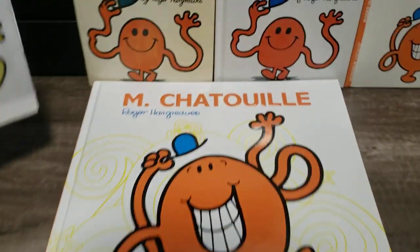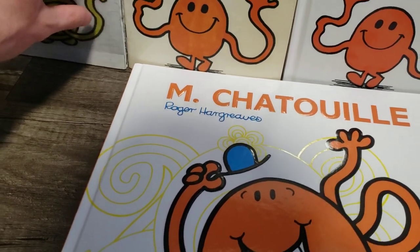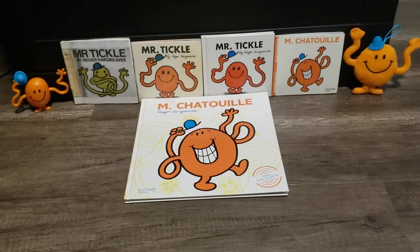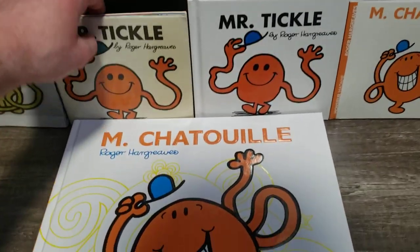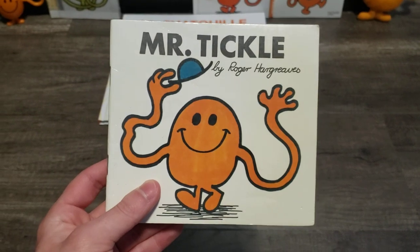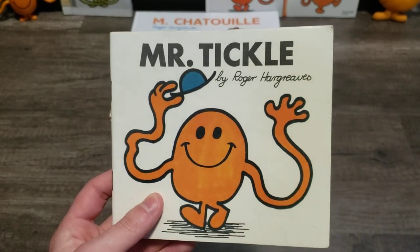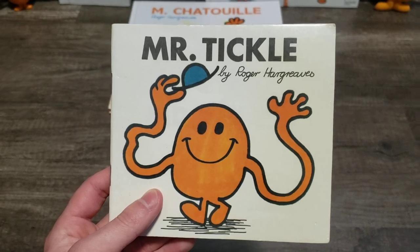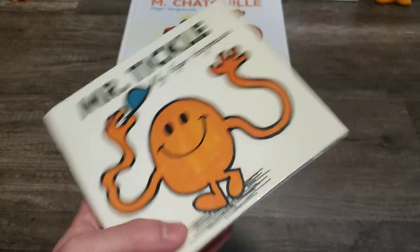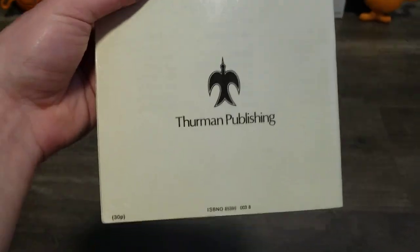That's the prototype version. Now we have the official one — the vintage version of Mr. Tickle. This book originally came out in 1971. But this copy is the 1976 reprint from Derman Publishing.